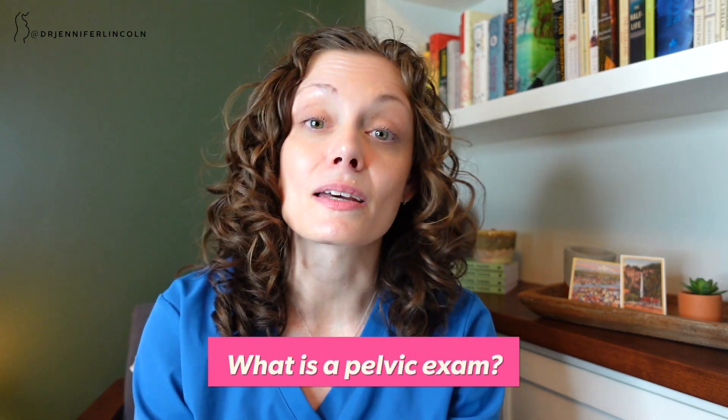A pelvic exam is an exam where we are checking the organs of your pelvis — the stuff on the outside: the vulva, urethra, clitoris, the perineum or the area between the vulva and the anus — and the internal structures: the vagina, the cervix, the uterus, the ovaries.